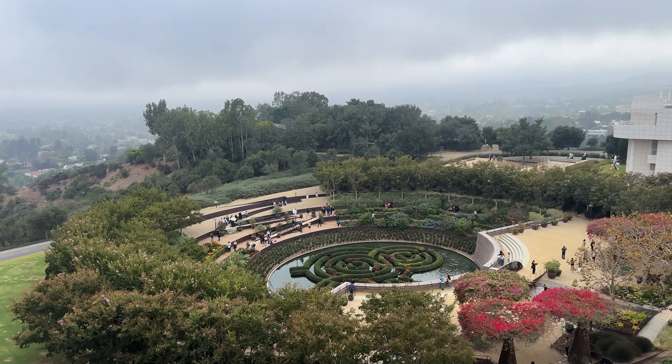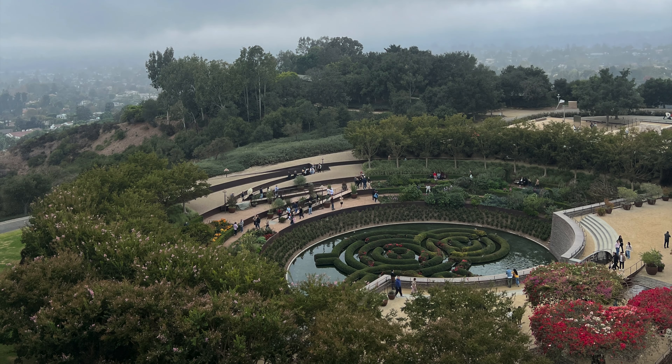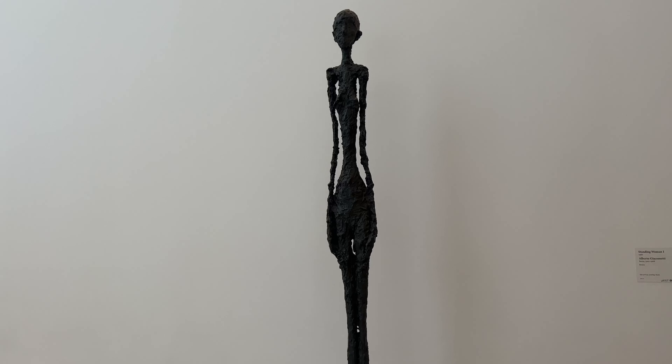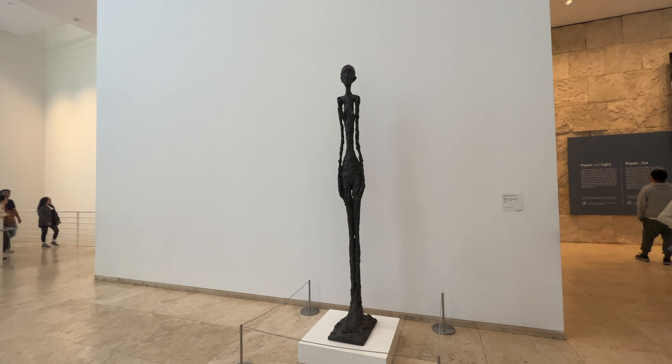We also get to see the maze garden, which was just so phenomenally gorgeous — I loved it so much. Later in the video we go down there and it's so cute and we see ducks. Finally at the Van Gogh exhibit, this one is called Standing Woman One and I like it — it's creepy, very horror-movie-like, but beautiful at the same time.